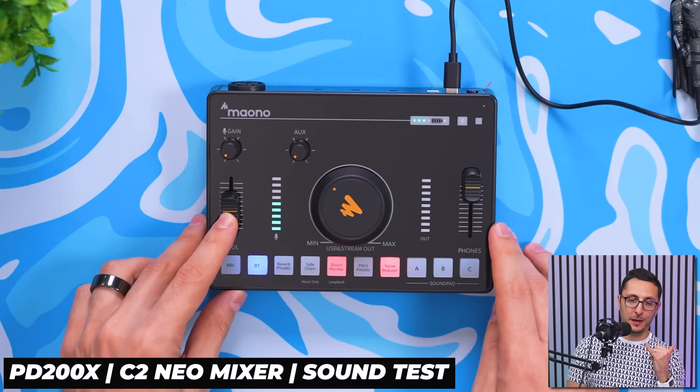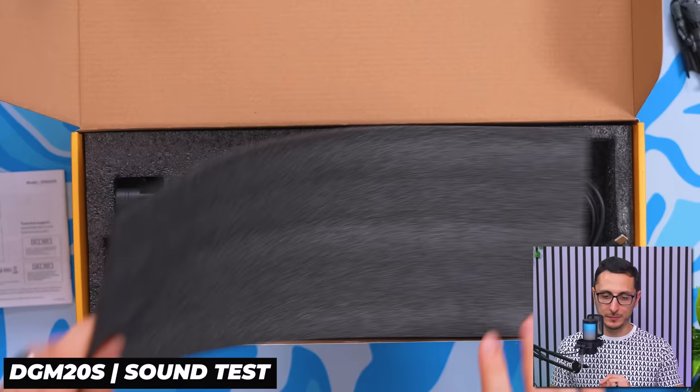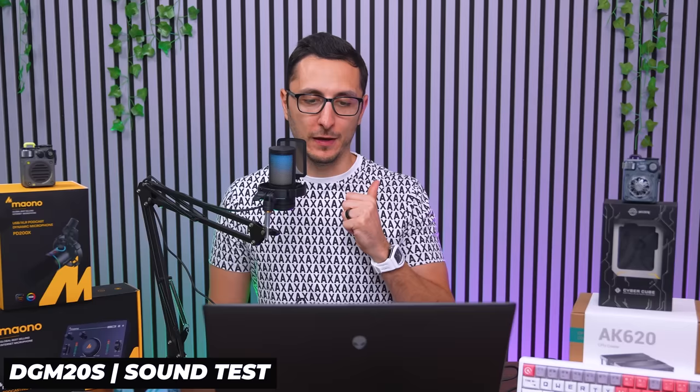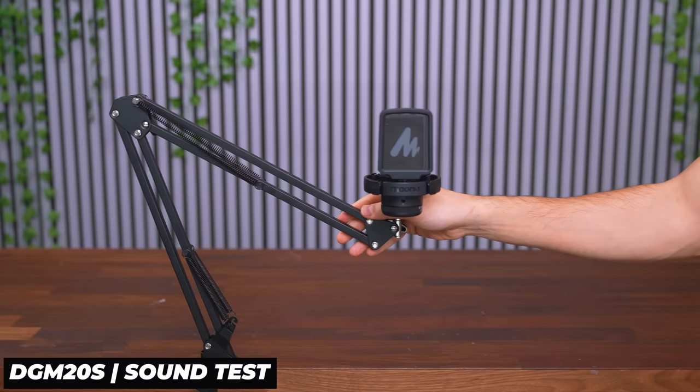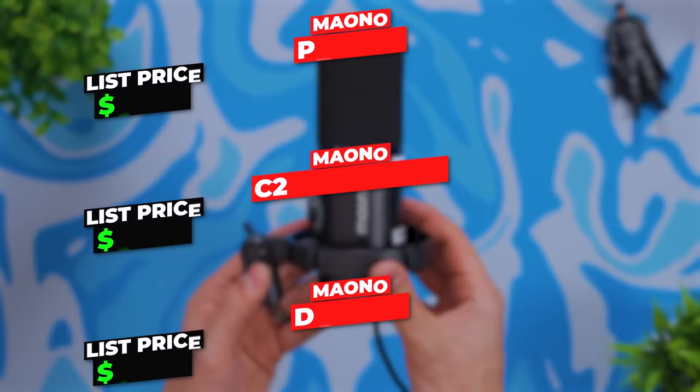The C2 Neo mixer has plenty of connectivity — plug in your mic, headphones, and even a smartphone via Bluetooth for live streaming. The more affordable DGM20 is an all-in-one microphone bundle kit with a plug-and-play RGB mic, built-in shock mount, pop filter, desk clamp, USB-C cable, and a sturdy boom arm. If you have the budget, I recommend going with the PD200X and mixer combo for better sound.